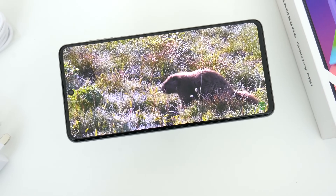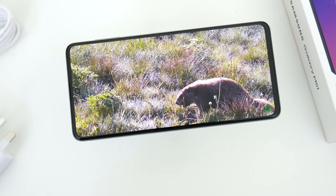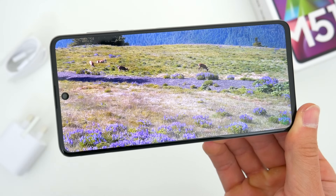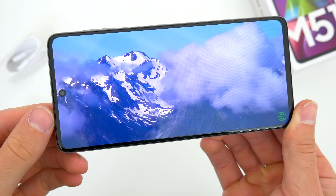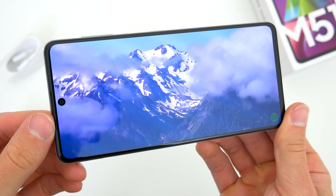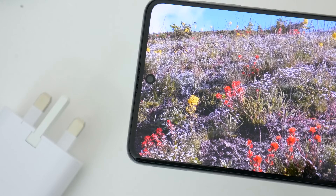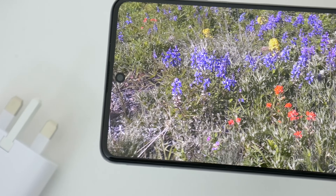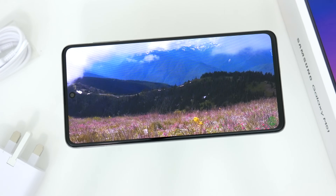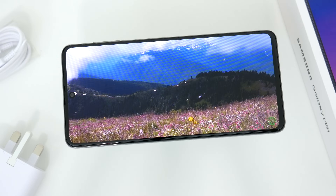The massive 6.7-inch display is a Super AMOLED Plus panel, the same as the A71, with a 2400 by 1080 resolution at 393 pixels per inch. It's bold, it's bright, it's vibrant and very colorful, and you obviously have a ton of space to work with. Given its price range and the fact that this phone was released closer to the end of this summer, I can't complain.